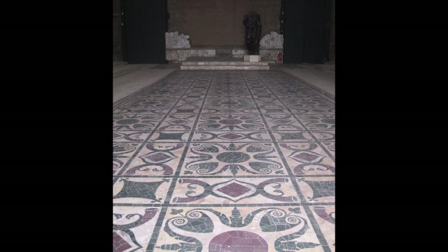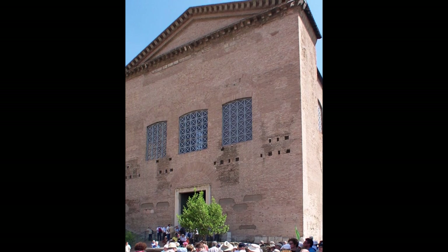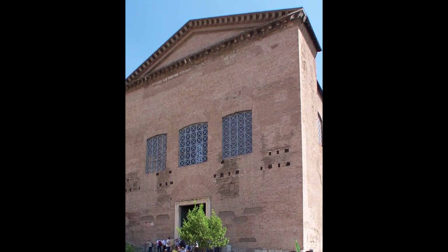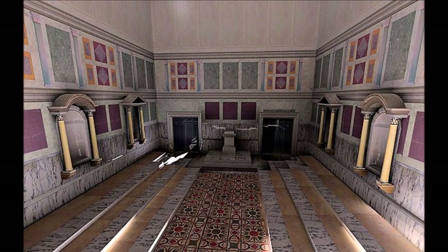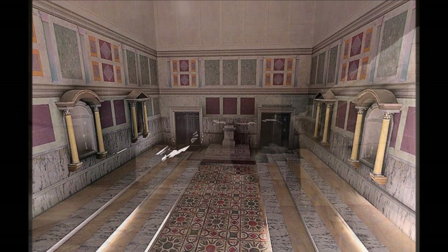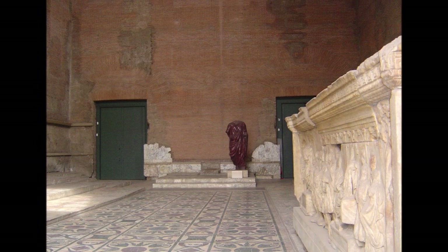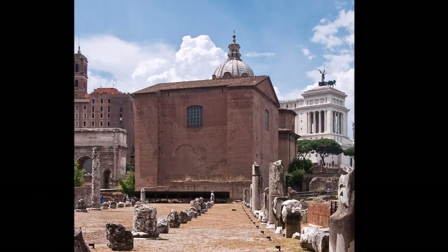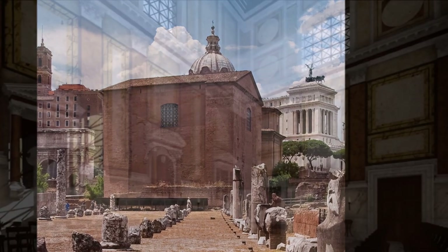However, during the 4th century AD, the building fell into disrepair, and much of the original decoration was lost. During the medieval period, the Curia was used as a church, and many changes were made to the building, including the addition of a new entrance and a bell tower. It was during this time that the building became known as the Santa Maria in Paolara.